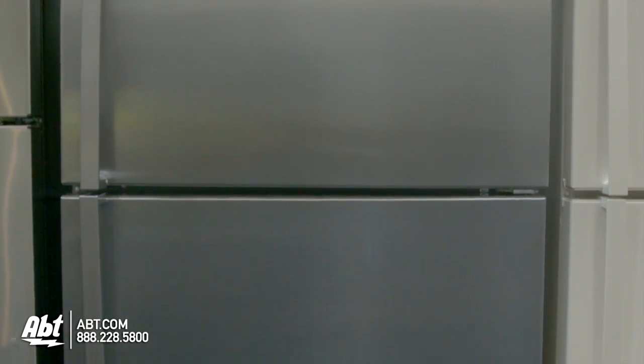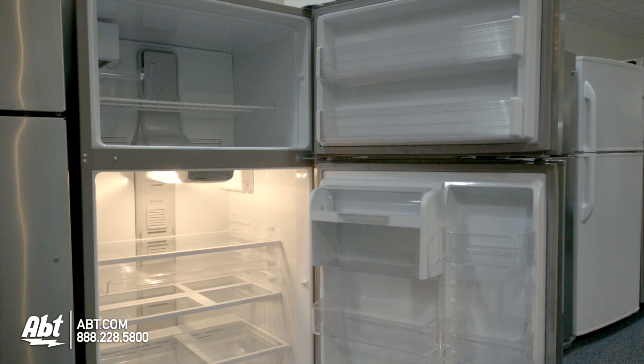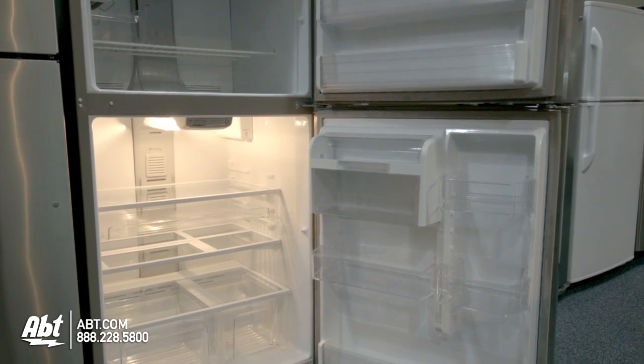Whirlpool Top Mount Refrigerator, model WRT571SMY. This refrigerator holds 21.1 cubic feet of storage, is frost-free, and rated Energy Star.